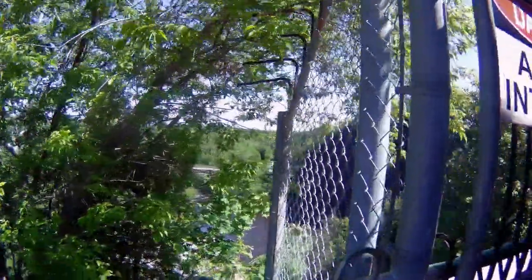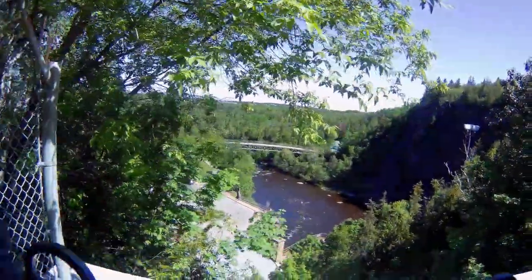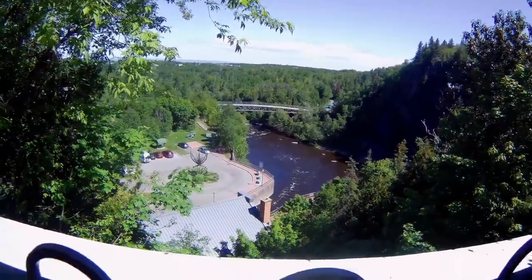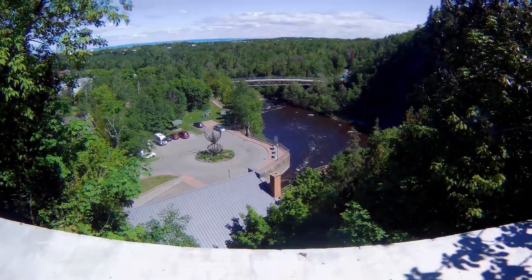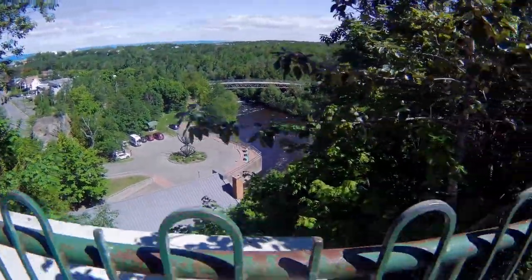This is from the bridge going across the top part. It's actually pretty quiet right here. You can see my van way down there.